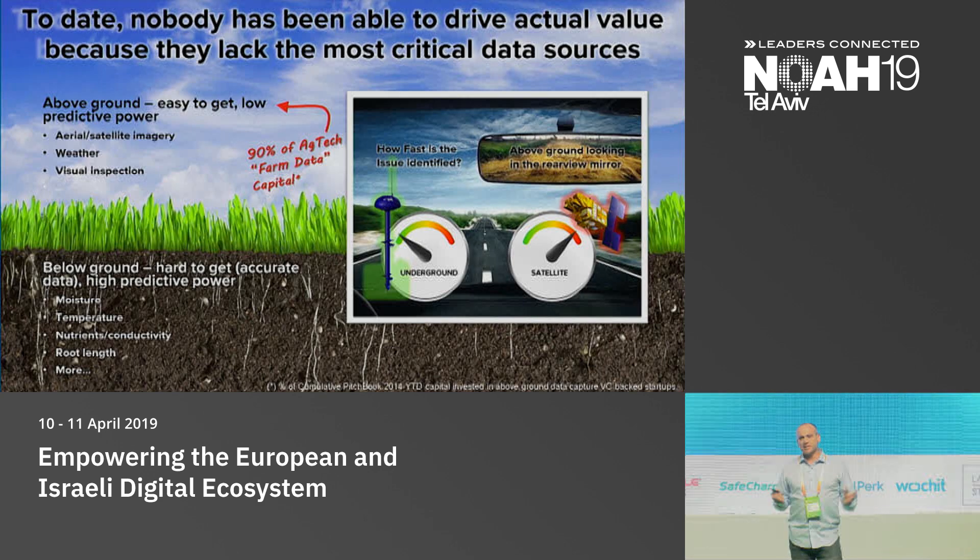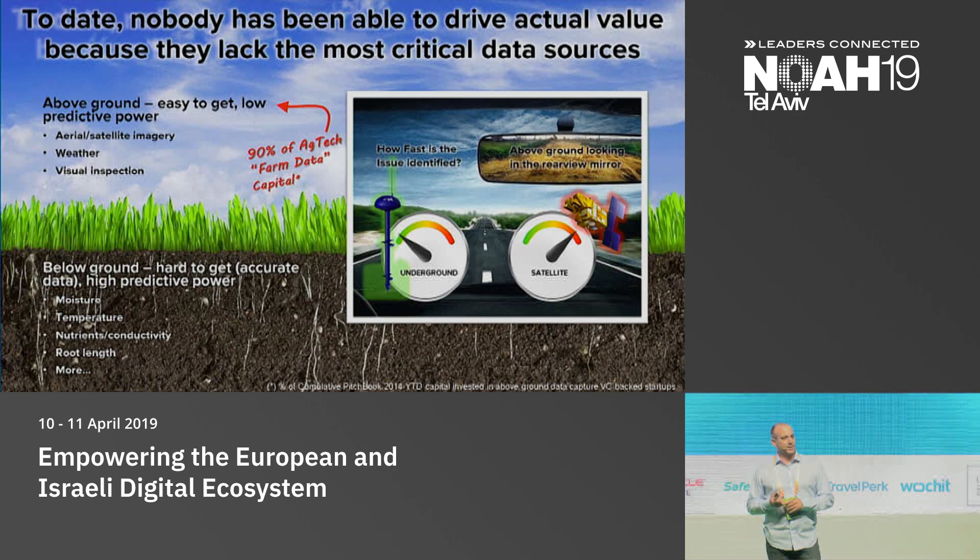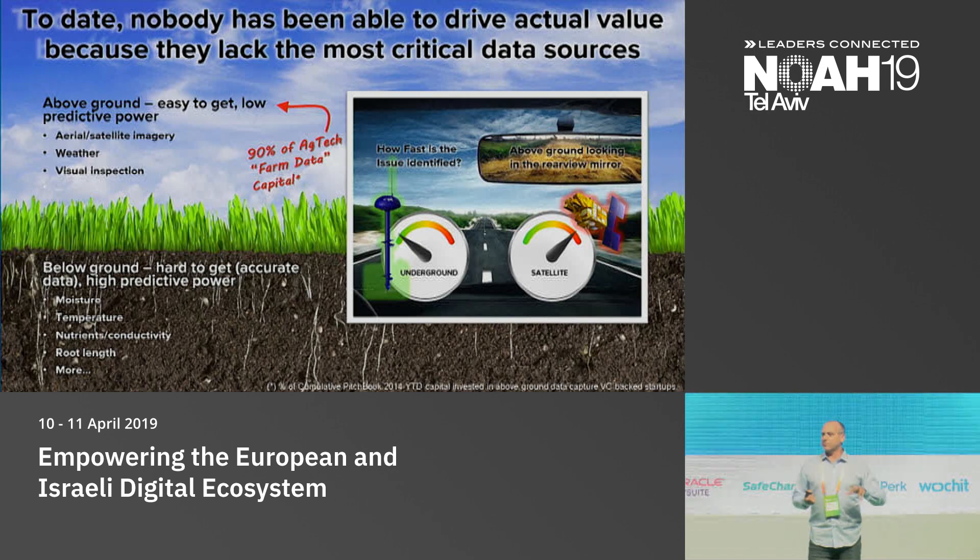Looking at the data and insights available to farmers at the time, it was shocking to see that 90% of companies providing answers to these three big questions were bringing their data from above the ground — satellite imagery, UAVs, drones, cameras on weather stations or tractors. Less than 10% of companies were bringing data from within the soil, which is where agriculture really happens. Ground data is the most difficult to extract, but it is also the most valuable.